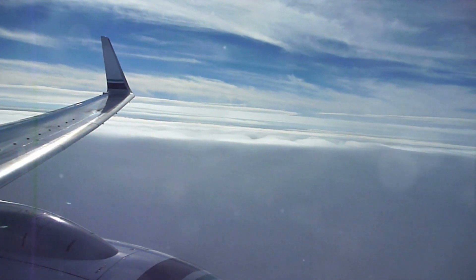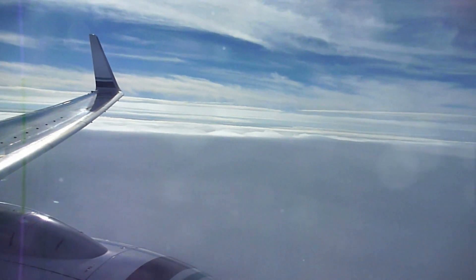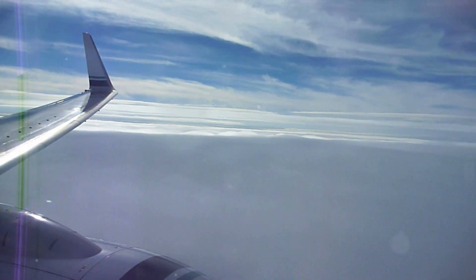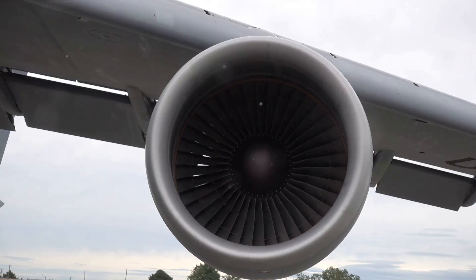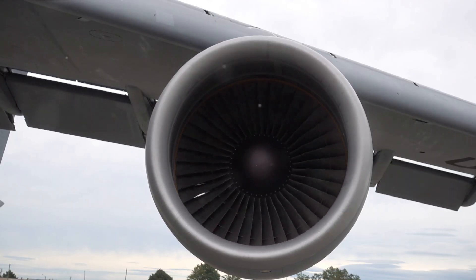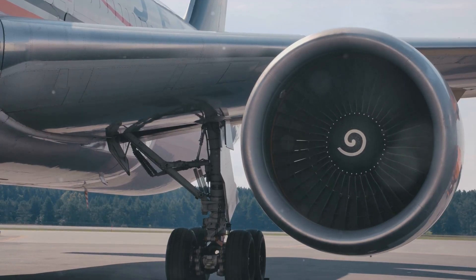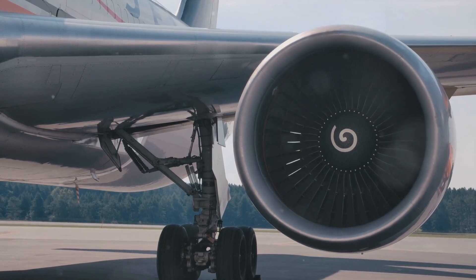However, it's not all about speed. Turbojet engines are also incredibly efficient at high altitudes, making them ideal for long-haul flights. But like all things, they have their drawbacks. They can be quite noisy and are not as fuel-efficient as some of their more modern counterparts. In essence, when you're looking at turbojet engines, you're looking at the heart of high-speed aviation.